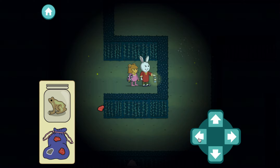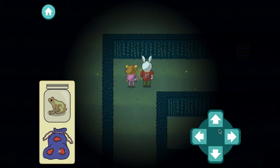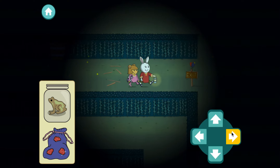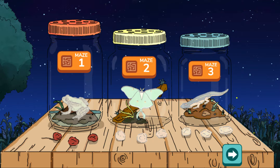We found everything! Now let's find the way out. We made it! We found three rocks and a northern green frog. We'll keep it for a while and then let it go. We can try that maze again or explore another.